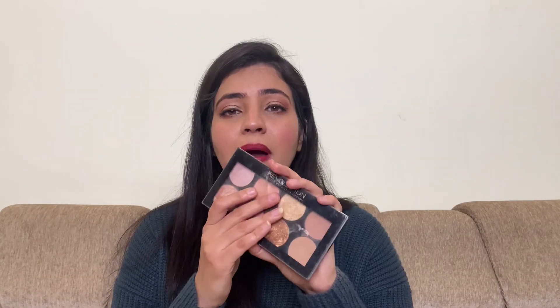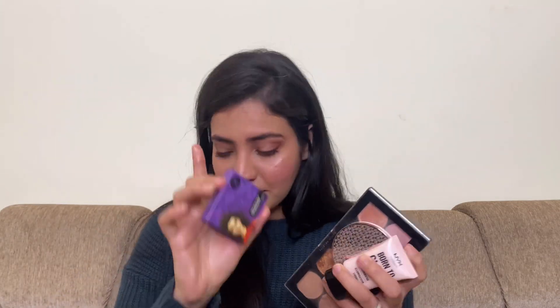To recap: the first is the blush palette by Makeup Revolution, the second is K by Katrina, the third is the NYX Born to Glow Illuminator, the fourth is the Sugar highlighter — the most popular 'sasta sundar tikao' kind — and the fifth is the L'Oreal True Match Illuminator. I hope you find this video very helpful. Give it a big thumbs up, subscribe to my channel, and see you in the next video!